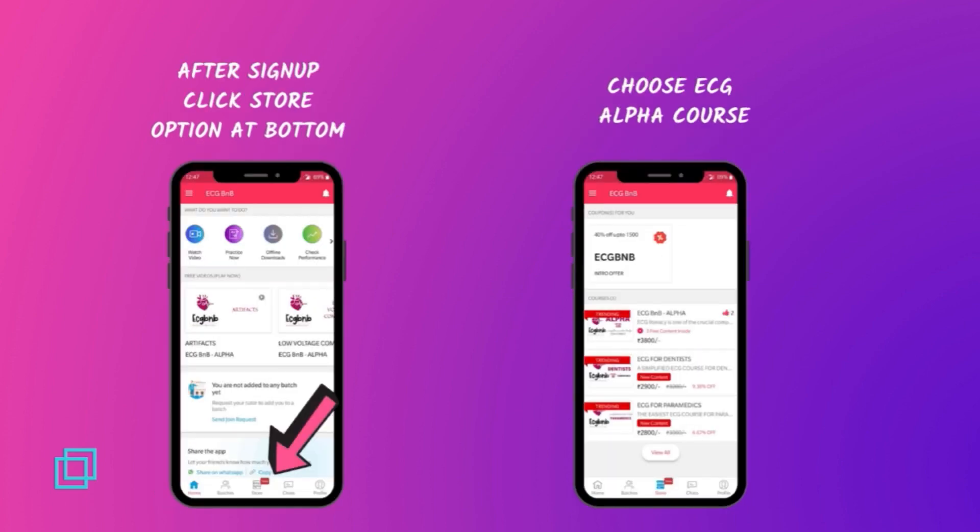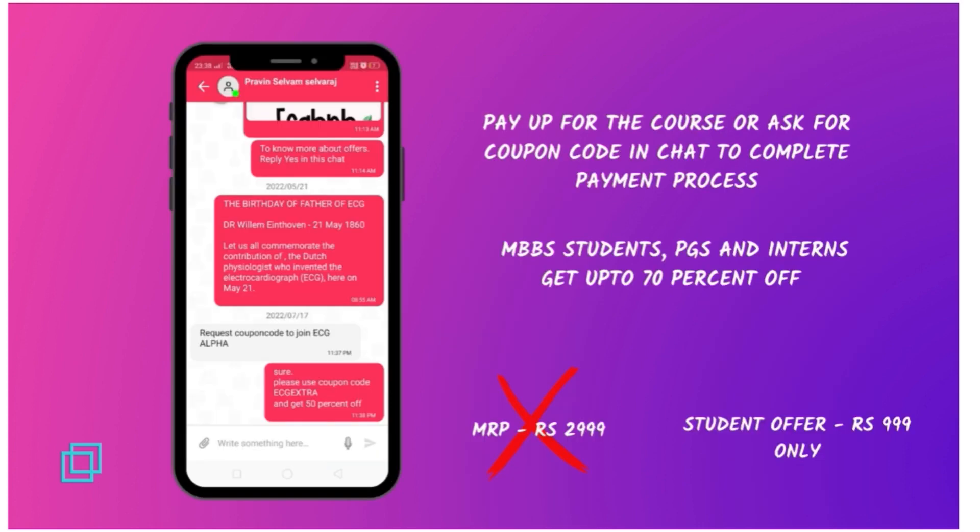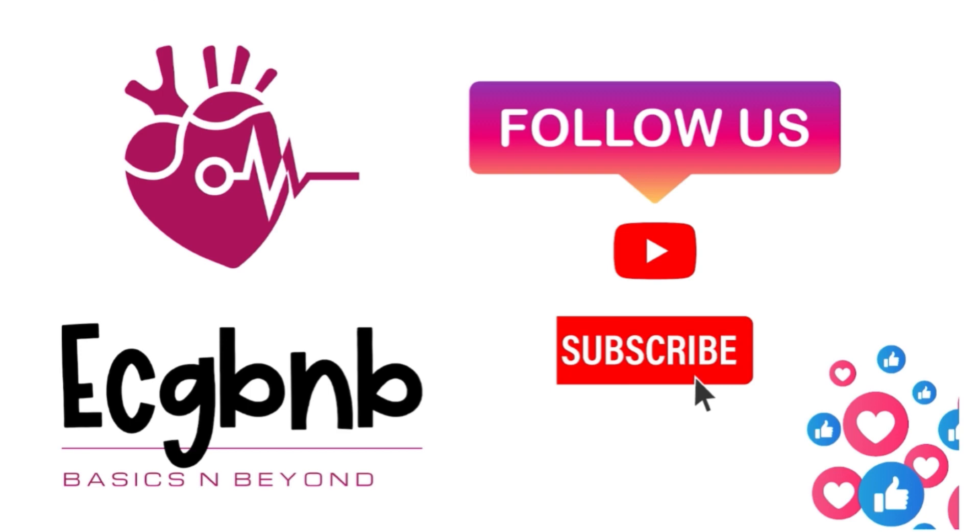Once you log in, you can find the course ECG Alpha in the store section. In this course, the entire ECG content is broken down into levels and sub-levels. Each sub-level contains an explanation video in short, crisp format, followed by class notes for easy revision and practice ECGs. All doubts pertaining to course content will be personally clarified through 24/7 chat support. Students can get the course at 70% off. If you find this dedicated ECG content interesting, subscribe to the ECG BnB YouTube channel. Thank you and until next time, bye from the ECG BnB team.